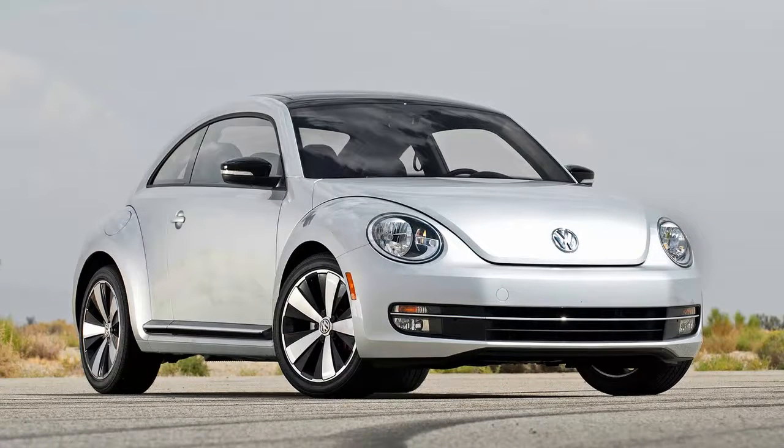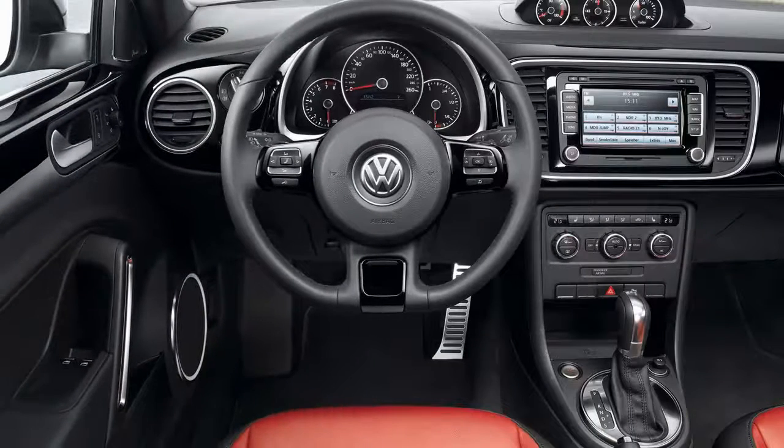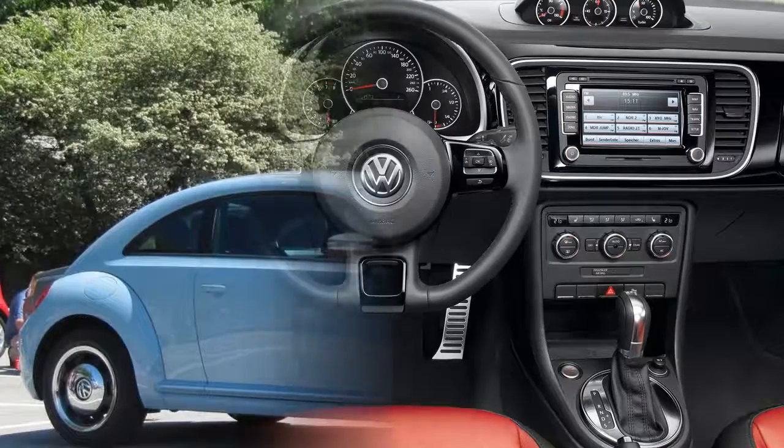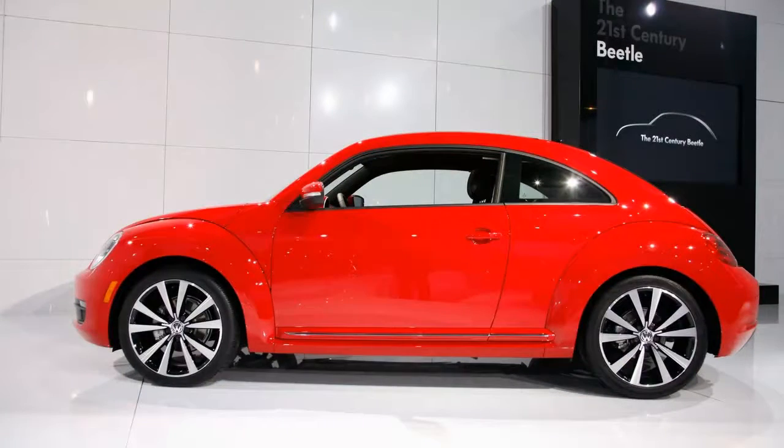Instead, we were treated to a syrupy sweet, retro-styled homage to times long past, where free love, flower power, and an overwhelming affinity towards tight pants reigned supreme. Rather lazily, VW allowed the new Beetle's design to mature ungracefully up until last year, so without a doubt it was in dire need of some freshening up.